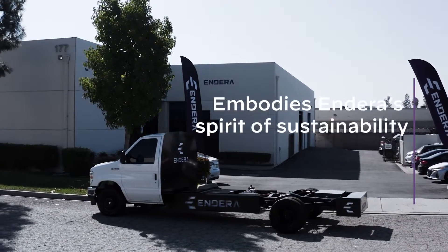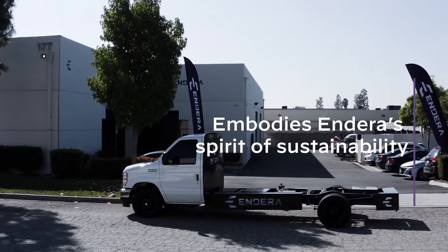Our new powertrain design embodies Indira's spirit of sustainability in being faster, lighter, and leaner.